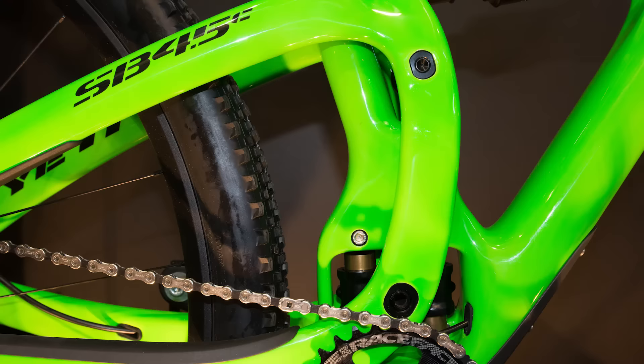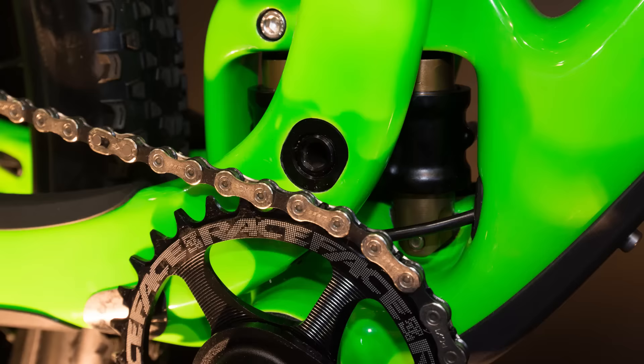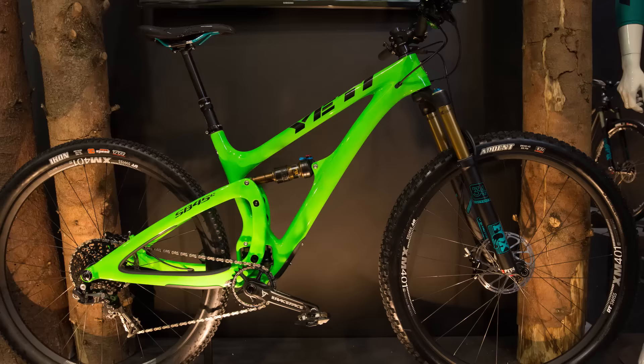Yeti Cycles' SB5 and SB6 are two of the best mountain bikes we've ridden. The clever Switch Infinity suspension design, with its twin tubes, is stiff under pedaling and plush when it needs to be.